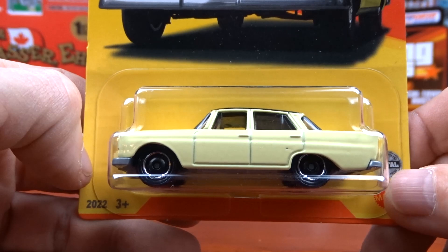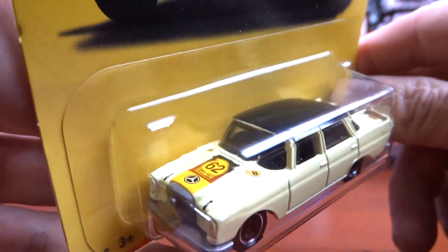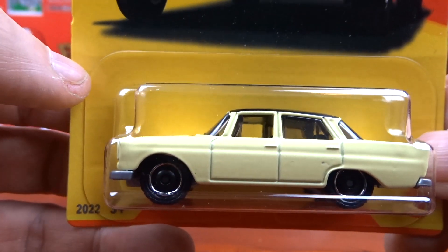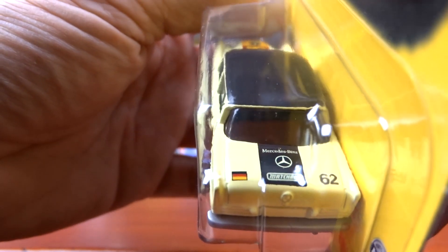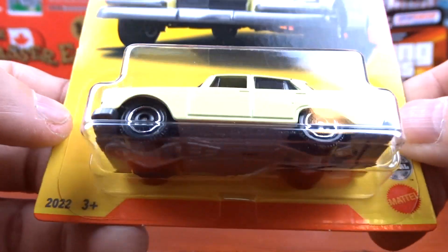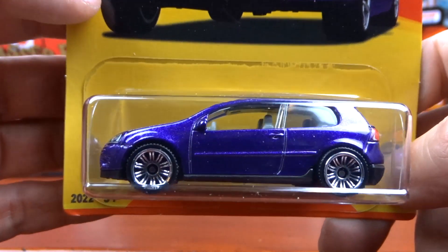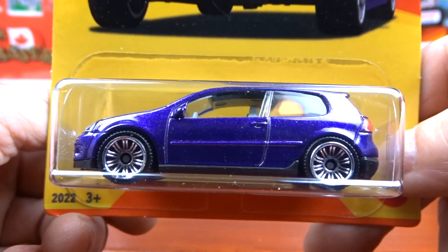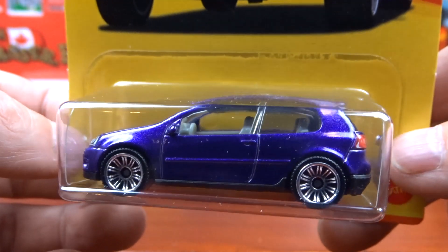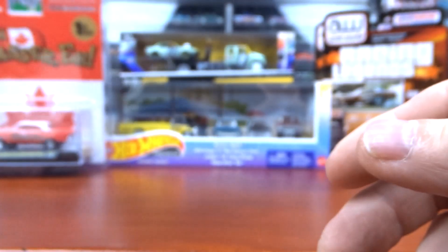And then we have the '62 Mercedes-Benz 220 SE — kind of a different yellow. It's got something written on the top, I can't see what that says. Pretty sharp though, it's got Mercedes on the back. And then we have the Golf GTI — a Volkswagen in purple with gray interior. It's got some pretty nice wheels on her, headlights and detail. Not a bad machine at all.